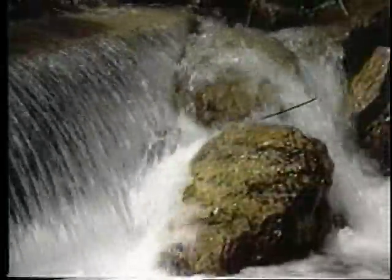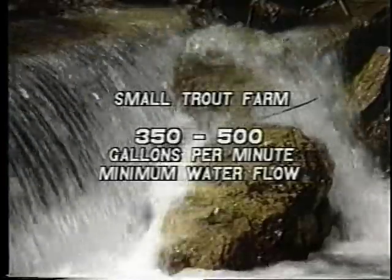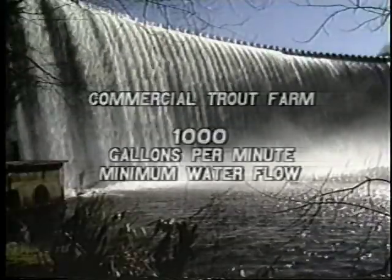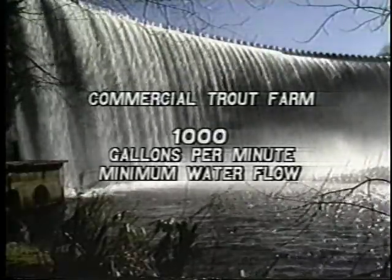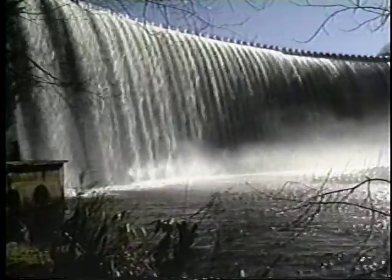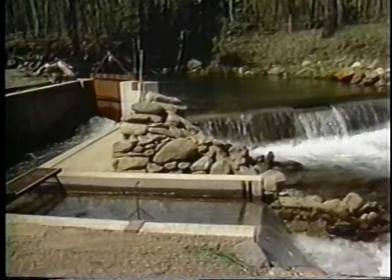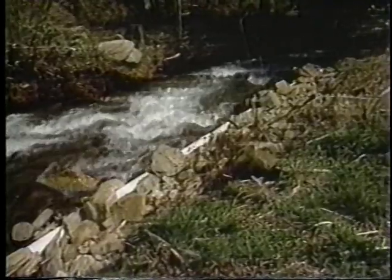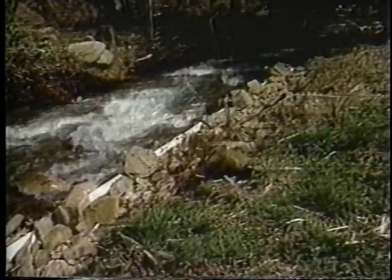The water must have a suitable temperature, proper pH, and high levels of dissolved oxygen. A small trout farm for supplemental income should have a water flow of about 350 to 500 gallons per minute during minimum flow periods. A commercial trout farm requires at least a thousand gallons of water flow per minute, or about two cubic feet per second. The best watersheds for trout farming are completely wooded with little or no cropland. In areas where the watershed has been cleared, the stream channel should be shaded to avoid high temperatures during the summer.